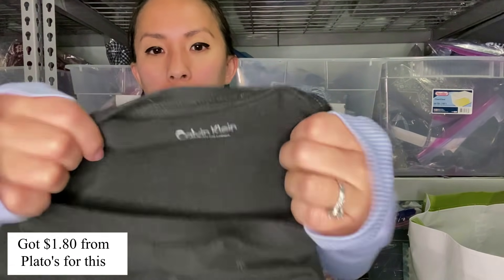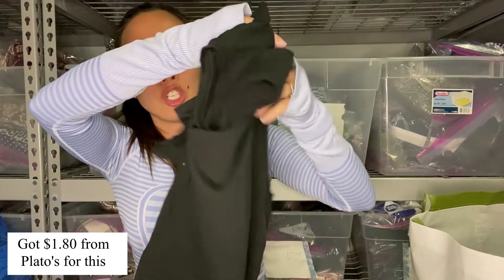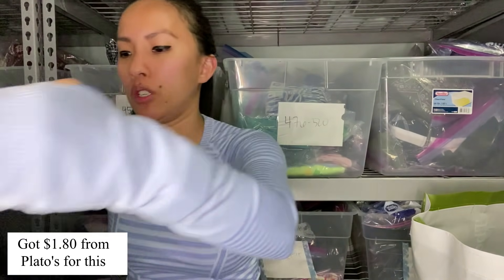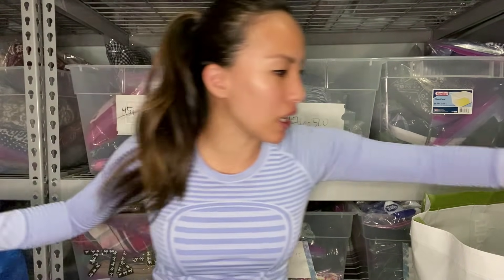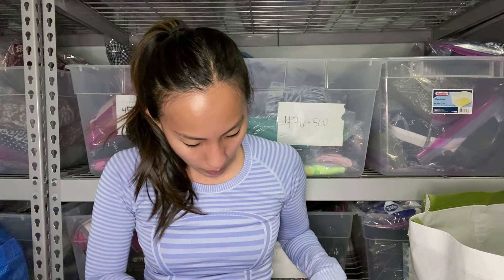This is a Calvin Klein black size medium spell-out t-shirt. I feel like they would take this. I'll get literally like 80 cents, but remember I have 168 items — so even if I get 80 cents for each thing, for the majority of them that's still a good amount of money.